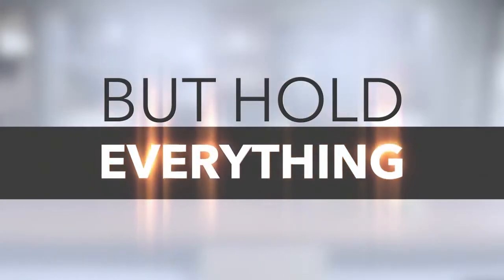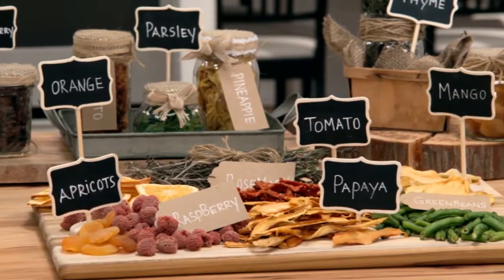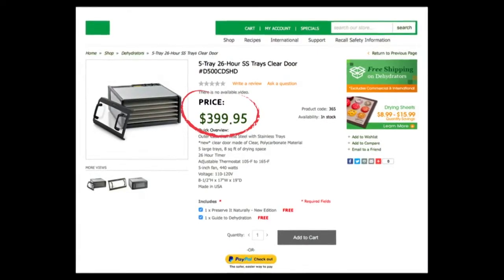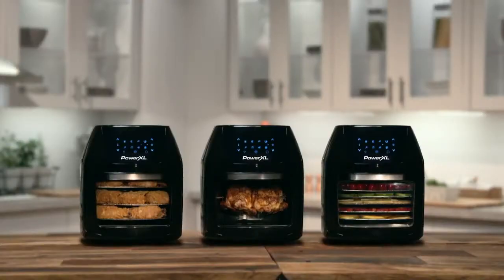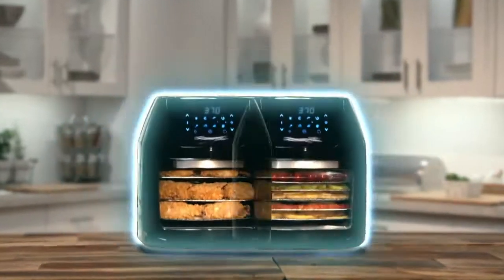The Power XL Air Fryer Oven is also a pro-grade dehydrator. Dehydrate vegetables, herbs, and fruit. We perform just like expensive professional ones that can cost over $300. The Power XL Air Fryer Oven is a chef-quality air fryer, rotisserie, and a food dehydrator all in one.